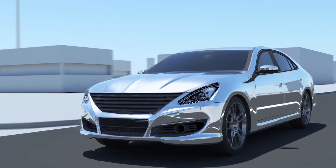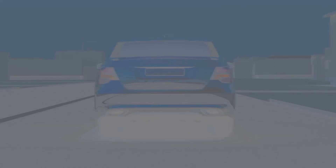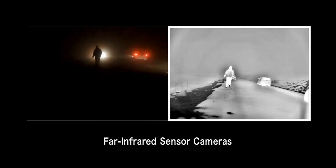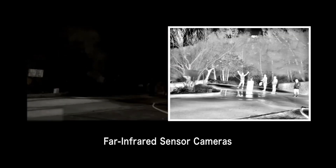Technology's full impact on the driving experience is just beginning. Kyocera is developing far-infrared cameras and lenses to reveal pedestrians and roadway obstacles, regardless of lighting or weather conditions.